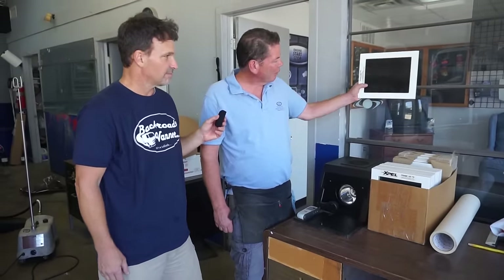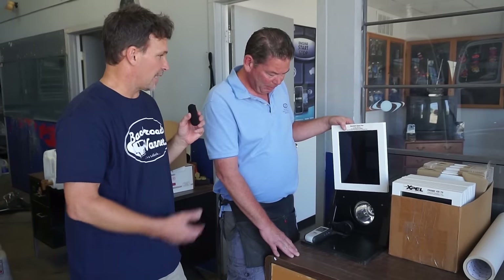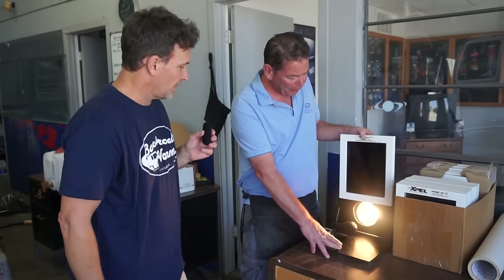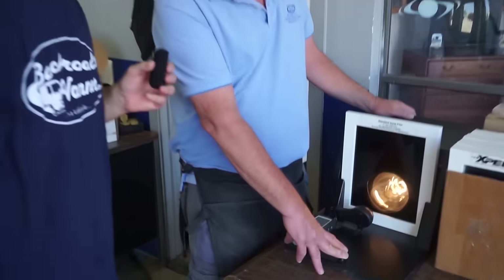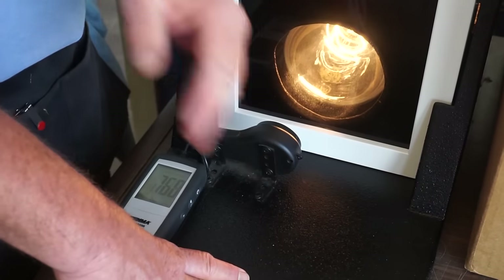Let's start with something really basic — a 5% limo film, which means only 5% of the light penetrates it. This is an El Cheapo. I don't carry this film. In my opinion, it makes your windows black, it doesn't hold up very well, and it doesn't block any heat at all. There are probably a lot of vehicles out there with this tint. This heat lamp puts out about 900 BTUs — it's at 917 right now. We drop that in and it drops to 750. So it's blocking about 150 BTUs out of 900. That's really pretty poor performance — you can even feel the heat coming through that dark film.